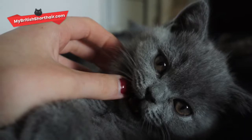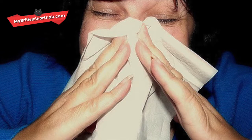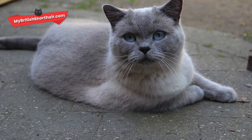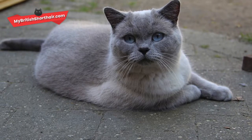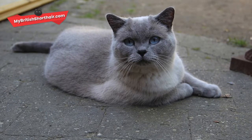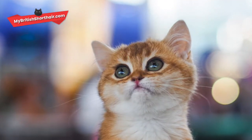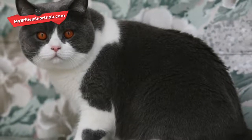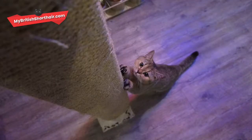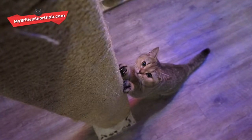So, are British Shorthair cats hypoallergenic? Unfortunately, no. If you're allergic to cats, you'll be allergic to a British Shorthair. Their fur is short but very thick and, as any British Shorthair owner can attest, tends to get absolutely everywhere even when brushed weekly. They produce allergens in the same quantities as any other cat and will trigger the same reactions. While the hair itself isn't the issue, the dander and saliva attached to it will make you cough and sneeze. This breed has many delightful qualities, but being hypoallergenic is definitely not one of them.